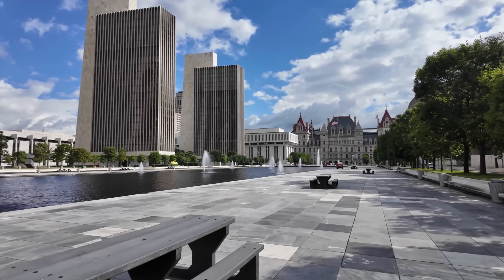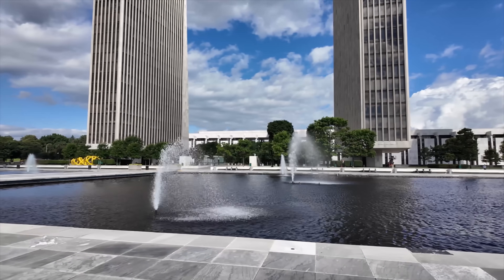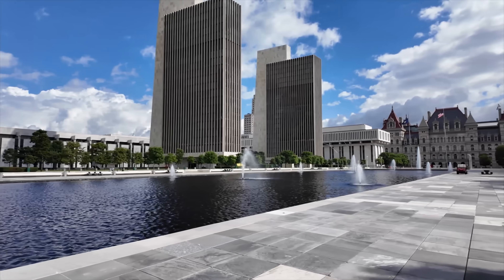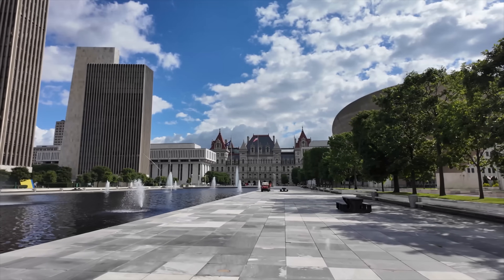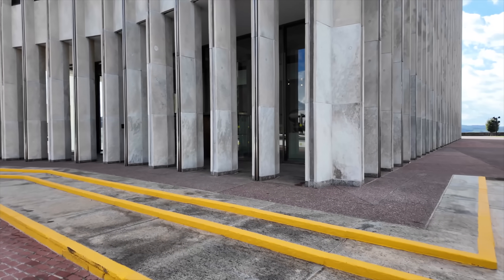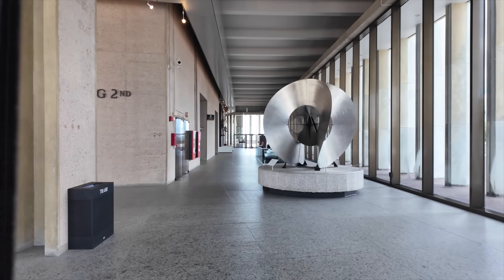I just wanted to make sure you guys get a good look here. I always want you to feel like you've been here yourself. I've got the New York State Museum there. There's an older part of downtown too — I took a quick drive-through and it is beautiful as well. There's an observation deck in this building; I'm thinking we should go on up there. I'm going to get a look at the inside for sure, see what they've got going on here.